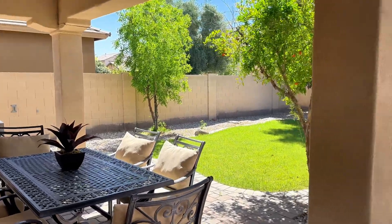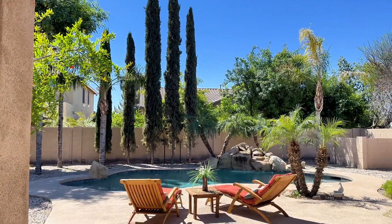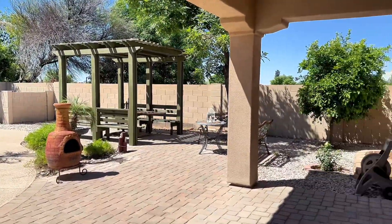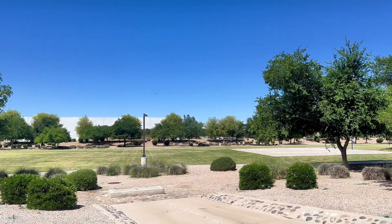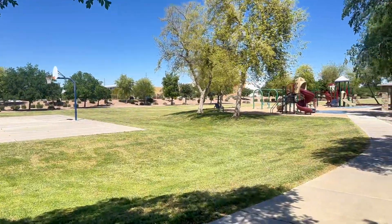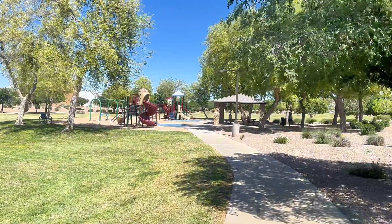The backyard is beautiful. There is a covered patio, as well as a pool with a water feature. There are no neighbors to the north or west — all you have next to you is a green grassy area with a park. You can walk out your door and take a stroll.